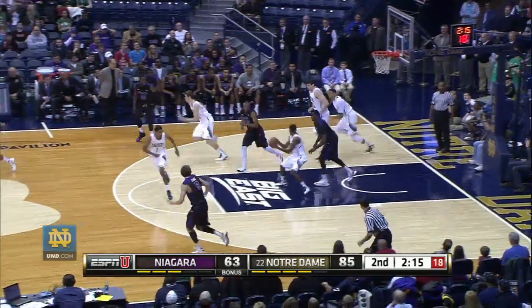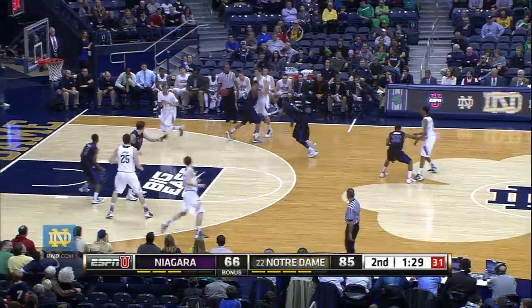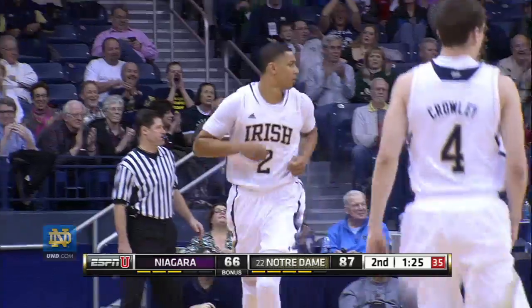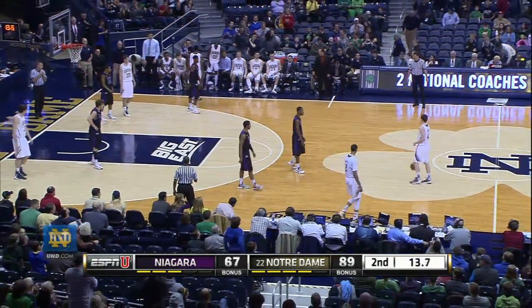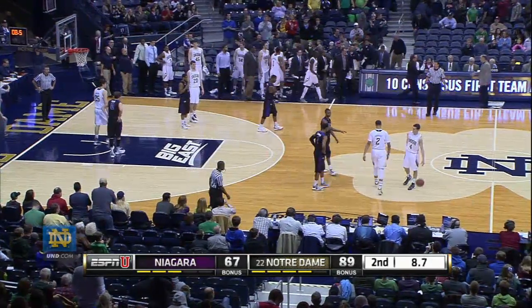What a spectacular block by Zach August, getting it out to Beachide to a cutting Zach August for the backdoor flying slam and it's 87-66, Notre Dame by 21. The Fighting Irish are going to record their 12th win of the season and 10th in a row. They've only lost once, to St. Joseph's in New York at the Barclays Center. The Irish will win this by the score of 89-67.